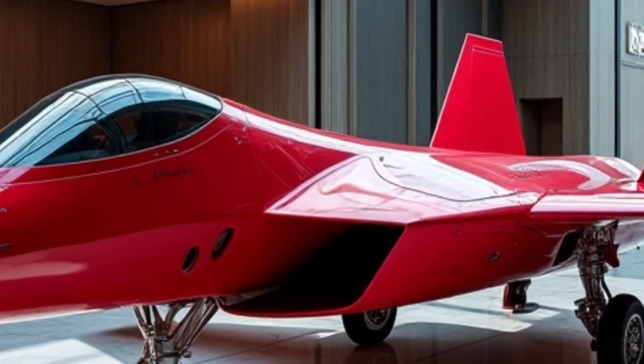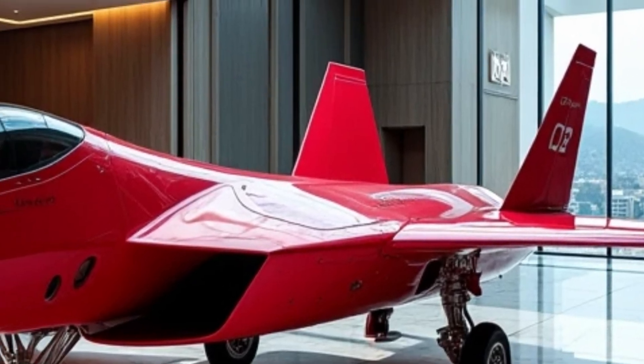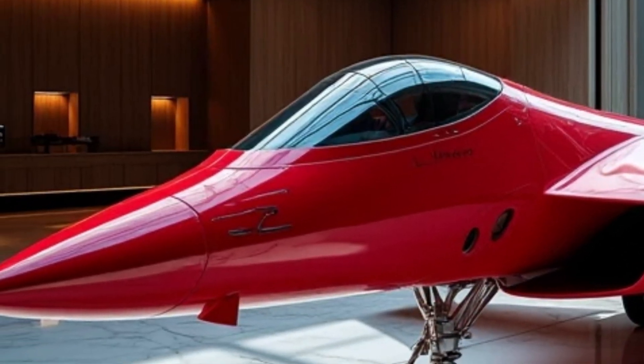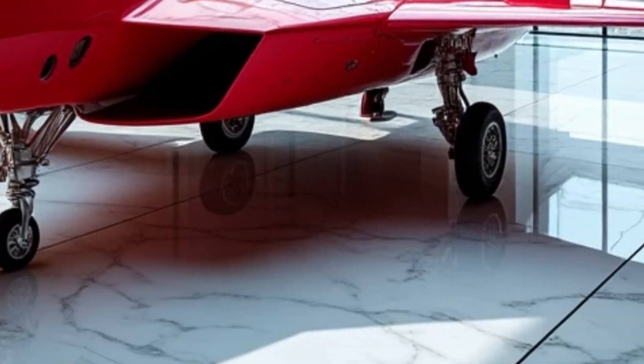Welcome to MS Auto World, where passion meets perfection, and the world's finest machines come alive before your eyes. Today, you are about to witness something truly legendary: an F-22 Raptor like you have never seen before.